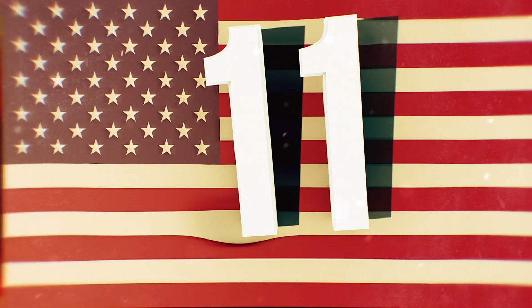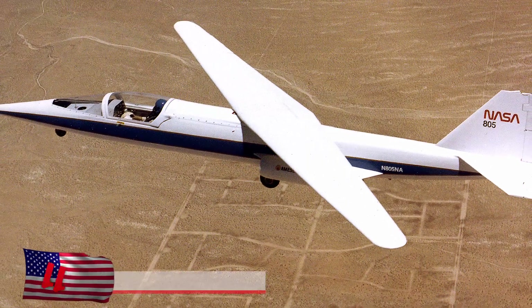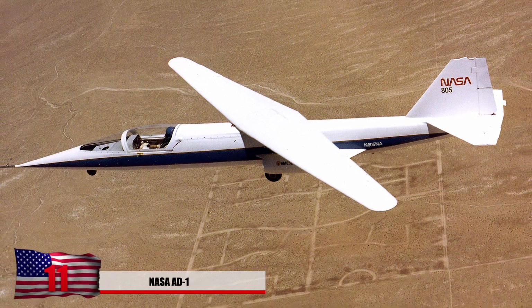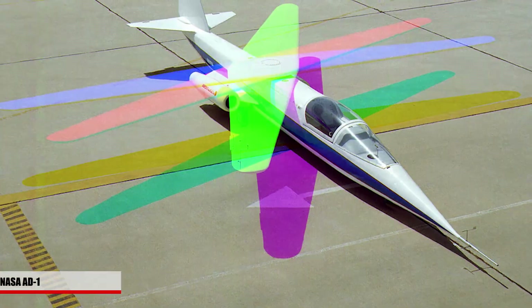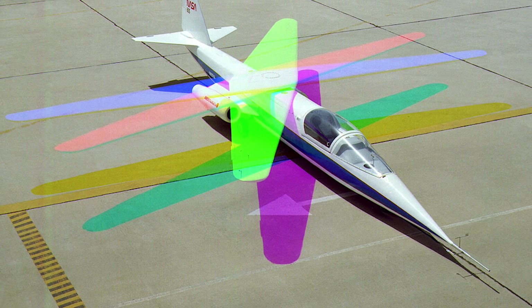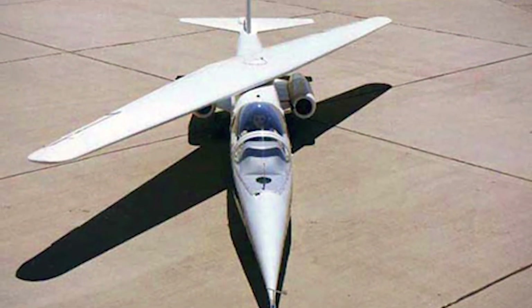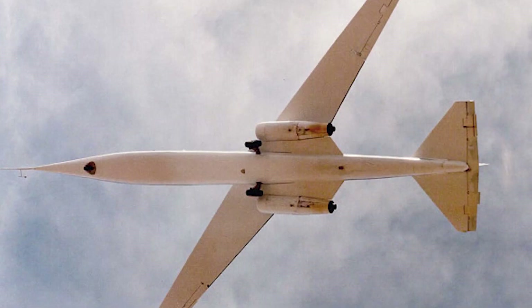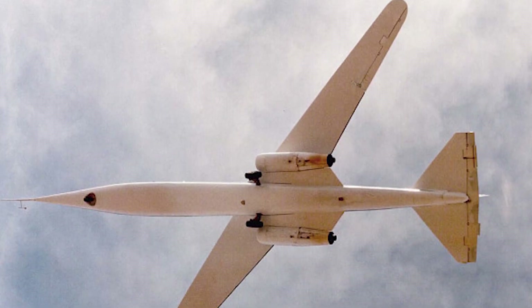11. NASA AD-1. This seems to be one of the strangest planes ever developed by NASA, and the design is at least 40 years old. Created in the 1970s to test pivoting wings, it was also given the name Scissor Wings and is considered a revolutionary concept. The entire wing can rotate over the fuselage. This plane is mostly used for weather detection and to test how pivoting wings might be useful in new aircraft.